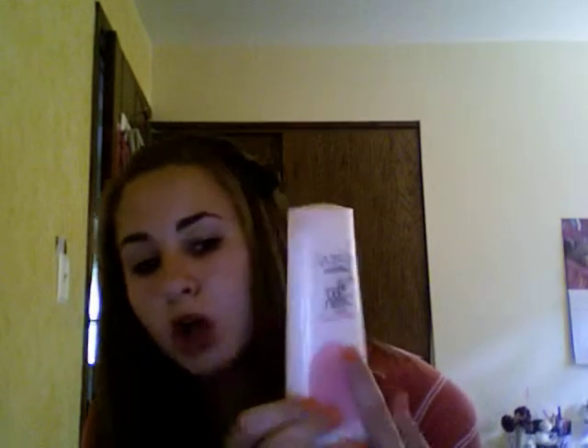I put my deep cream cleanser on here and then wash it off, then put my Clean & Clear Continuous Acne Control on and scrub again. I know it's probably not good to use two cleansers, but I don't know.